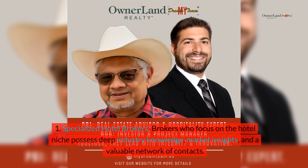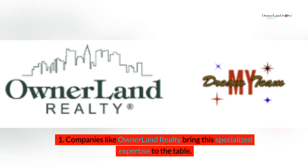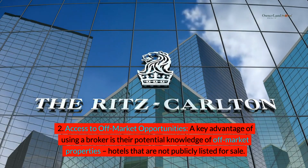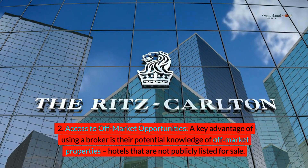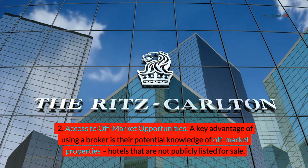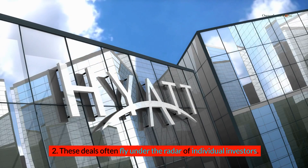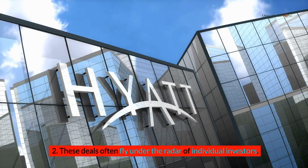Section 2: Working with a broker. Specialized hotel brokers who focus on the hotel niche possess deep industry knowledge, market insights, and a valuable network of contacts. Companies like Ownerland Realty bring this specialized expertise to the table. A key advantage of using a broker is their potential knowledge of off-market properties — hotels that are not publicly listed for sale. These deals often fly under the radar of individual investors.